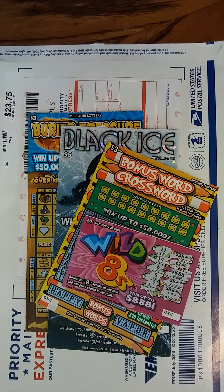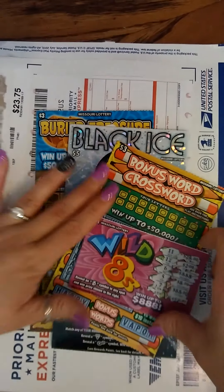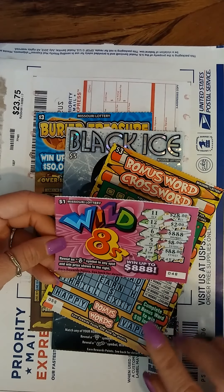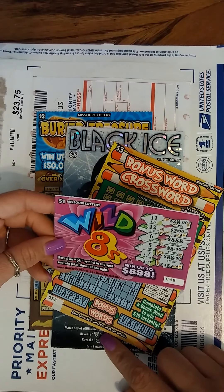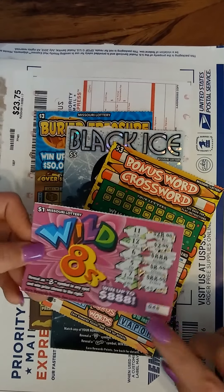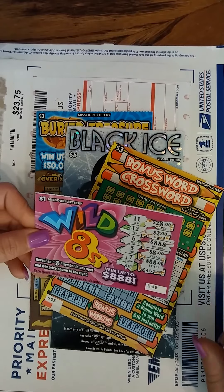Hi everyone. Today I have — I'm sure all you Texans have not seen, maybe most of you don't recognize any of these tickets. This is from the Missouri Lottery and I have a dollar ticket, WOD 8's, which has already been scratched. My son just had to scratch it. It's his lucky number.